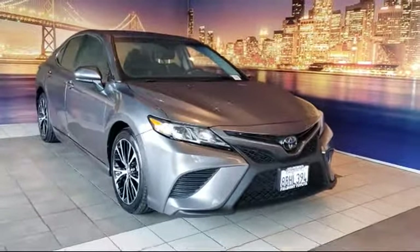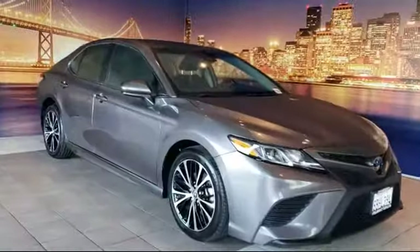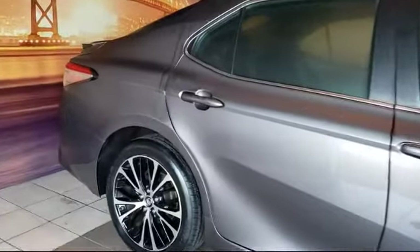It comes equipped with keyless entry, rear view camera, steering wheel controls, rear spoiler, auto high beam headlamp control, tire pressure monitoring system, and air conditioning.